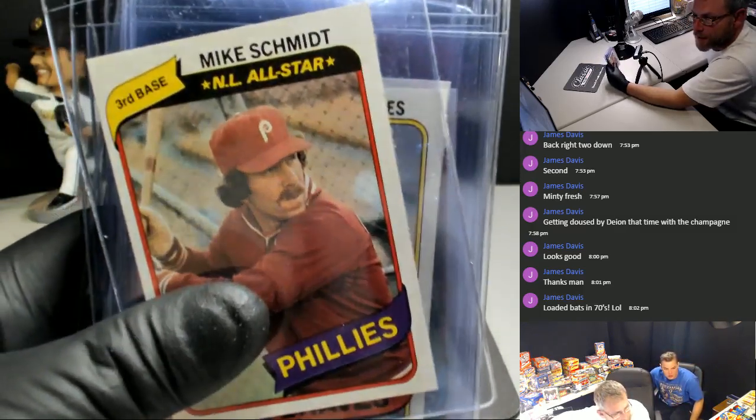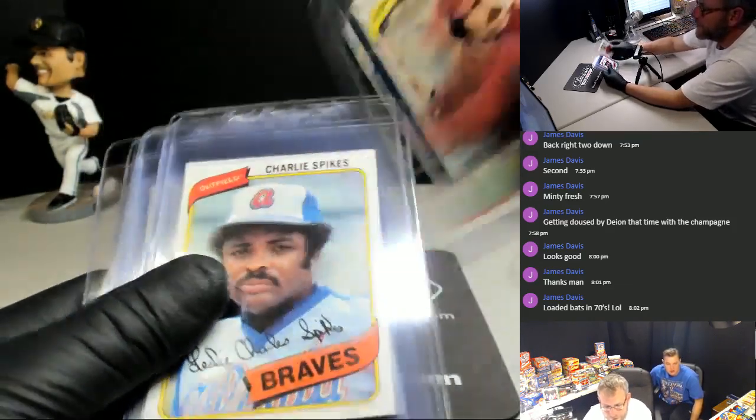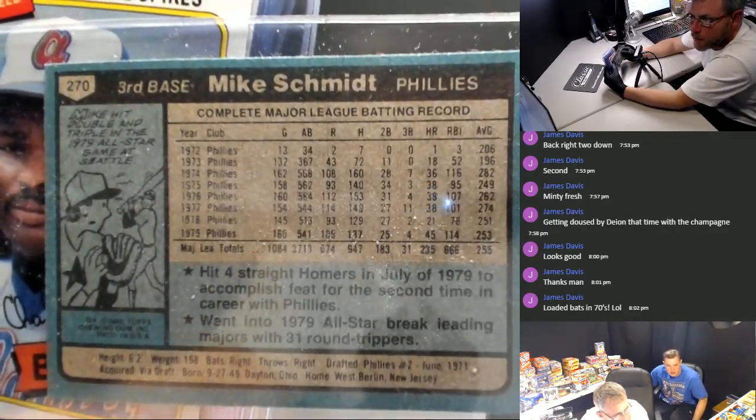He hit 36 home runs, 38, 38, 38. He had a little slouch and then went right back up to 45. That's getting it done.